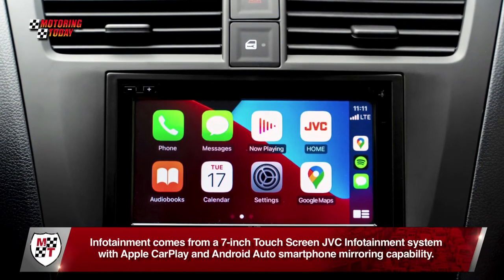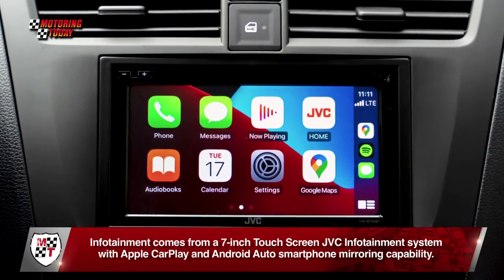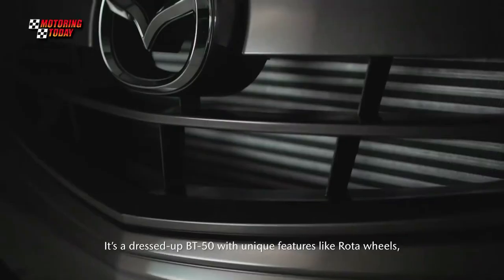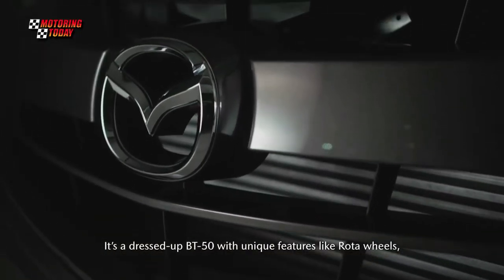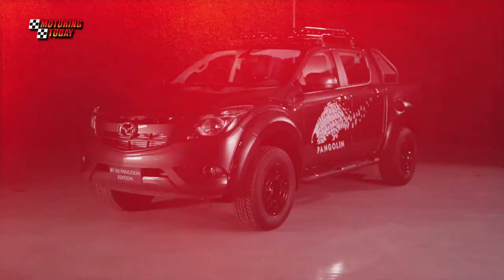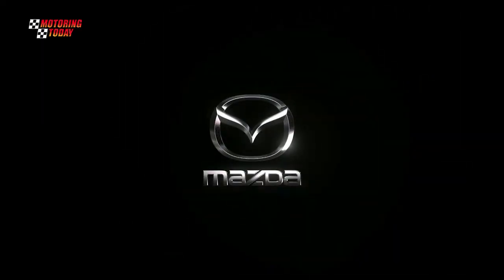Infotainment comes from a 7-inch touchscreen JVC infotainment system with Apple CarPlay and Android Auto smartphone mirroring capability. It proudly rolls on 17-inch alloy wheels from Rota, an indigenous manufacturer of world-class rims. We'll see you next time.